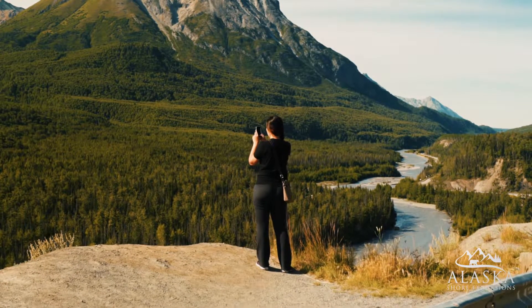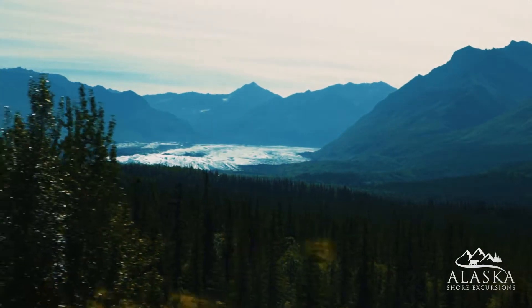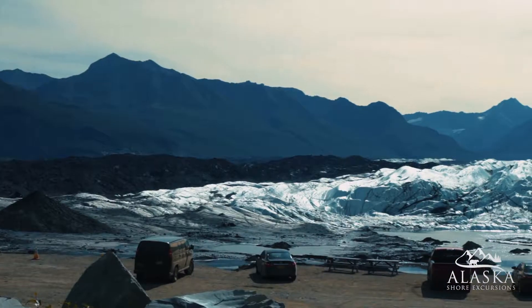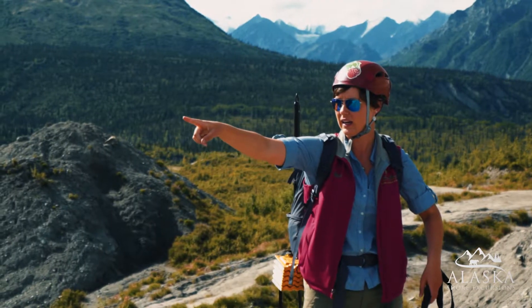Start your adventure with a scenic drive towards the Matanuska Glacier. You'll spend over two hours directly on the glacier with a guide by your side.